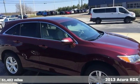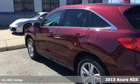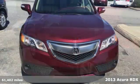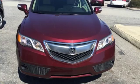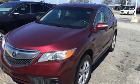It's a 2013 Acura RDX. Leather seats, backup camera, Bluetooth, dual zone climate control. This isn't a list of options on an RDX, it's just a few of the standard features.